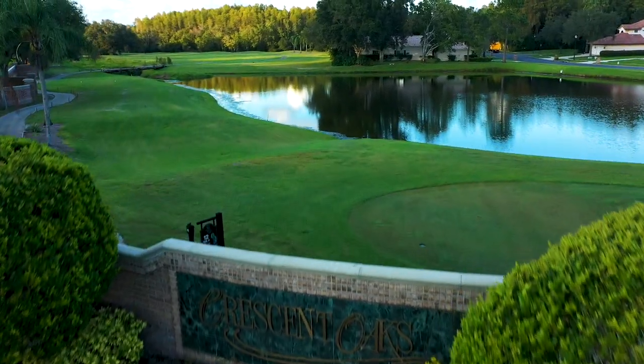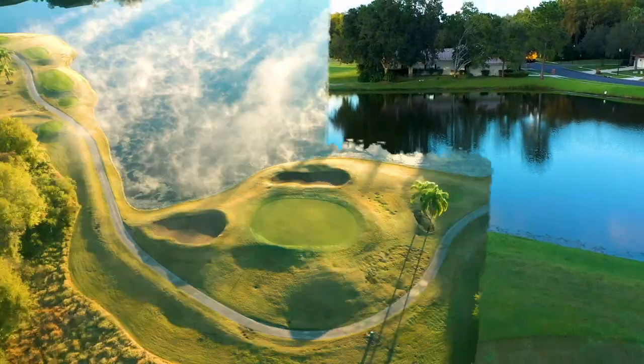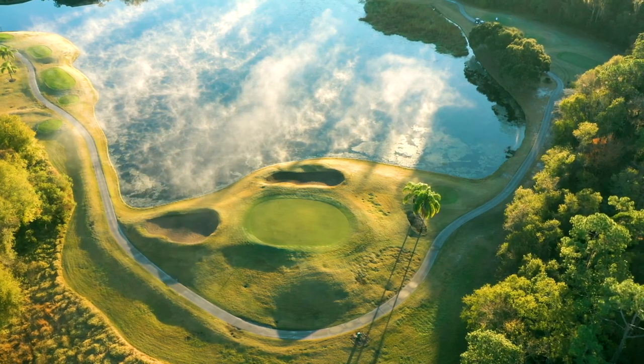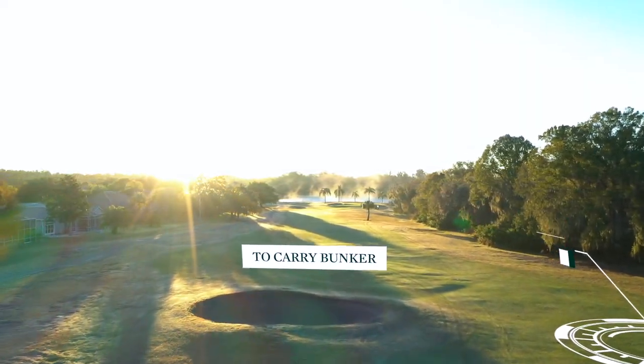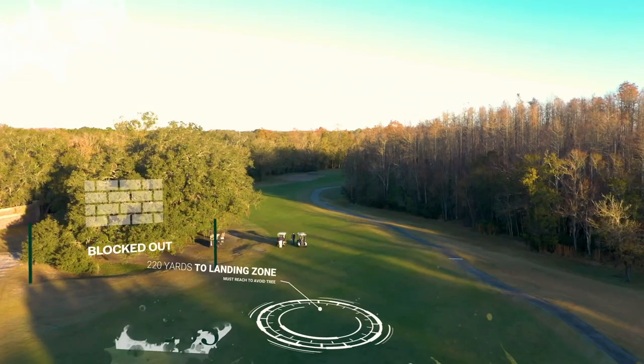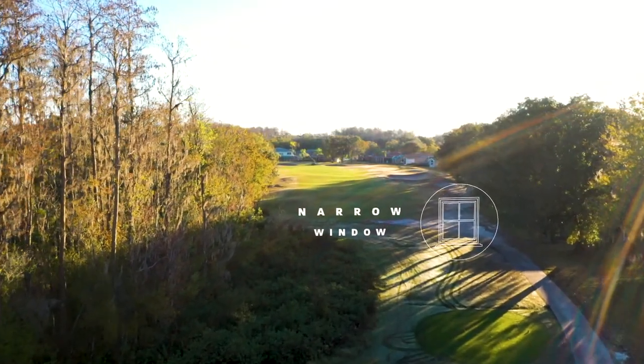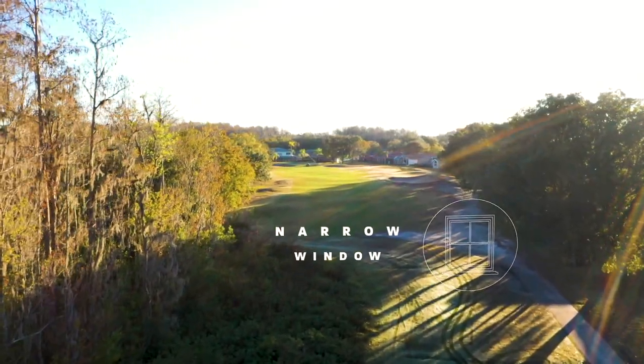Crescent Oaks has quickly become one of the Bay Area's go-to golf destinations. The 6,800-yard track takes players through a natural preserve and offers a true championship challenge from the back tees. For those looking for a casual, more fun round, the forward tees offer a more forgiving and fair challenge.